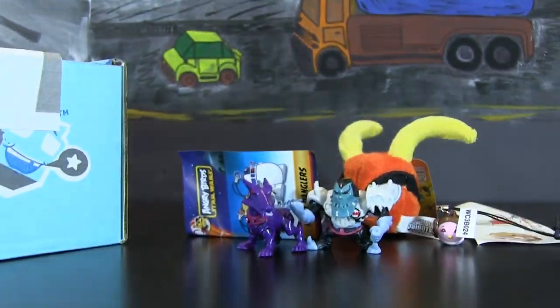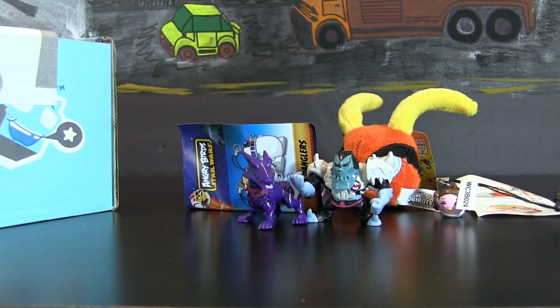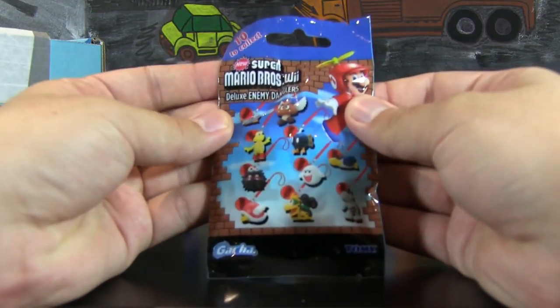Is that it? Nope, that is not it at all — there are still more goodies in here. This is really cool.